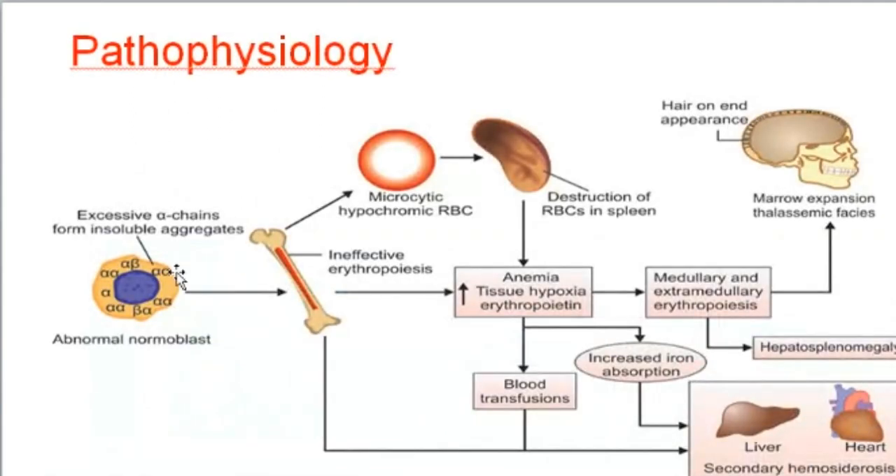Pathophysiology: the problem is that the beta chain is not synthesized, resulting in an excess of alpha chains. The excess alpha chains make unstable red blood cells, which are destroyed inside the spleen — this is called extravascular hemolysis — resulting in hepatosplenomegaly.